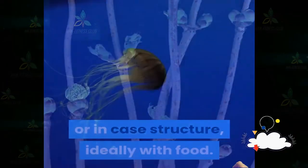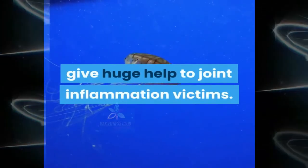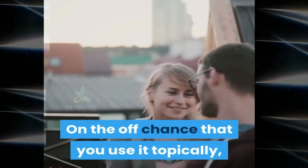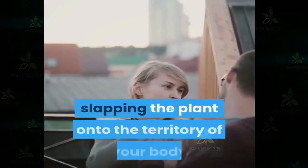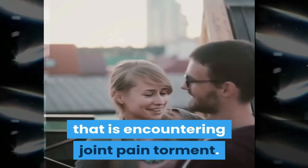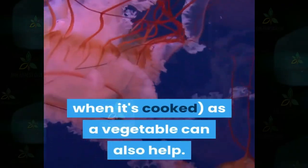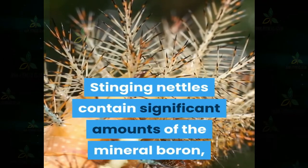Number two: stinging nettle. This persistent weed may give significant relief to arthritis sufferers. You can use it topically or take it internally. If you use it topically, you can try slapping the plant onto the area of your body experiencing joint pain. Cooking and eating stinging nettles as a vegetable can also help — the stings disappear when cooked. Stinging nettles contain significant amounts of the mineral boron, which is said to help bones and joints retain calcium.